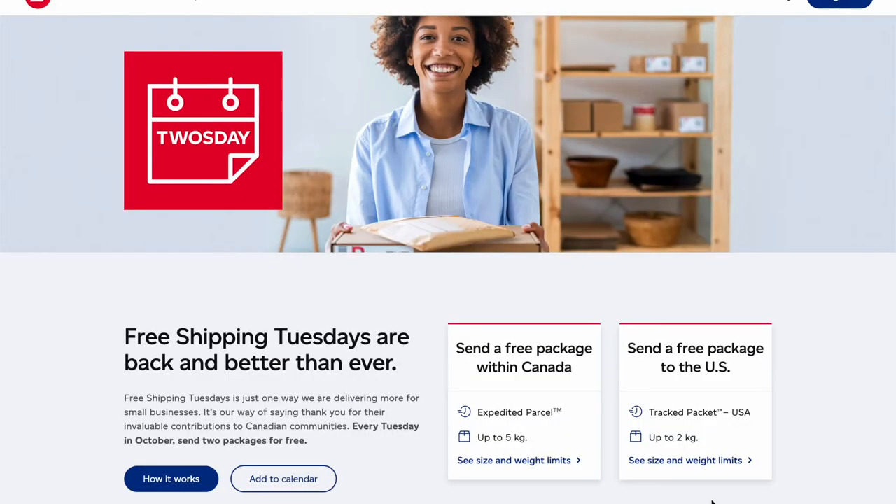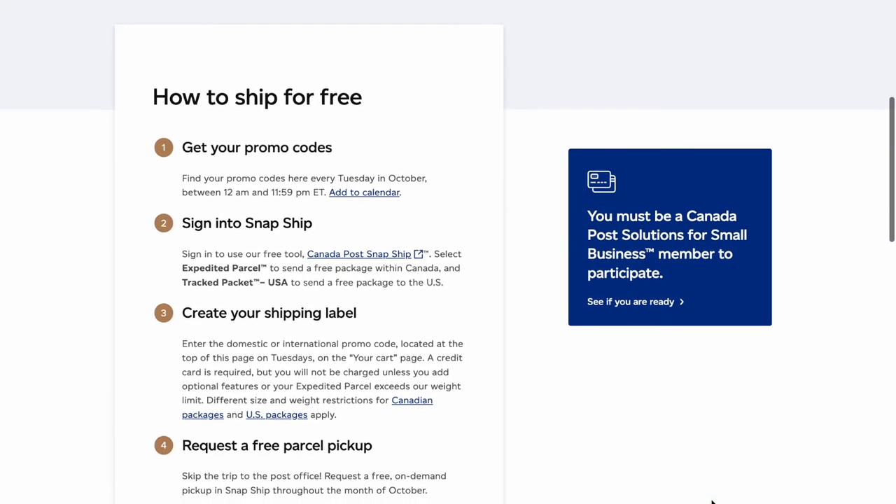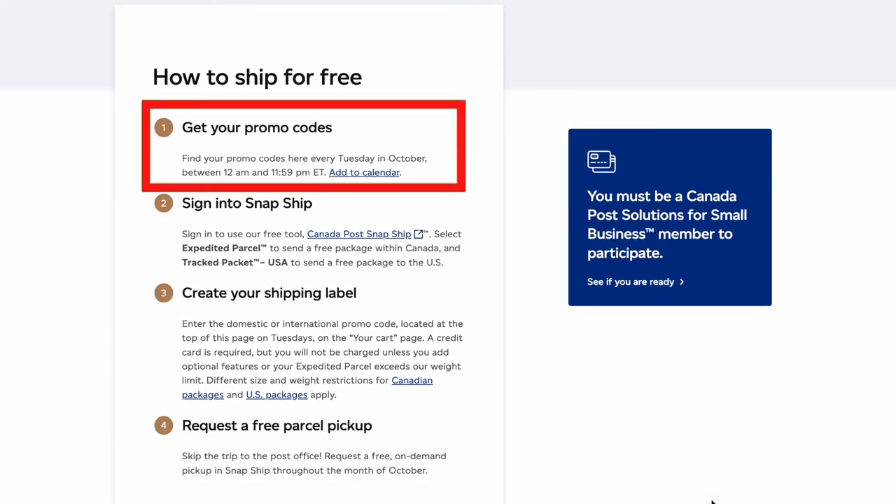Next, you need to retrieve your promo code. Every Tuesday they're going to post the promo code on the Free Shipping Tuesday page, and you should also get an email if you're signed up for those.